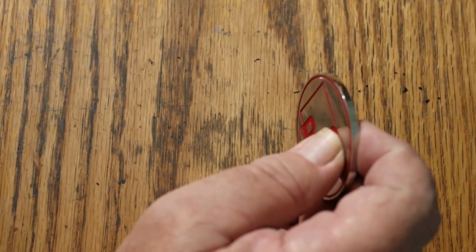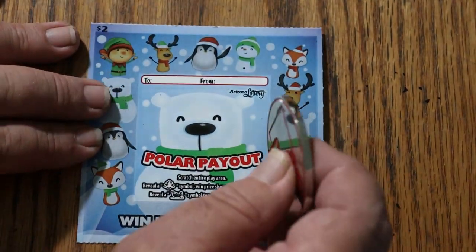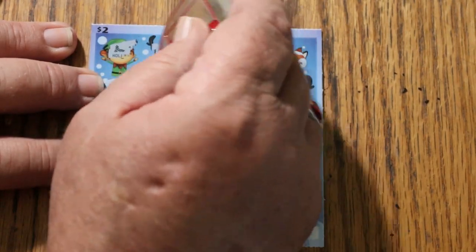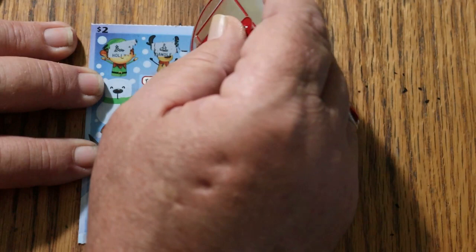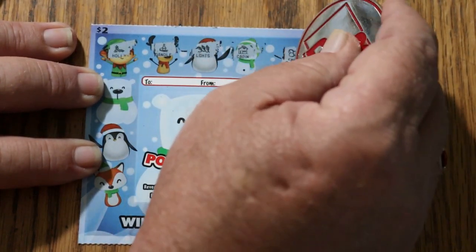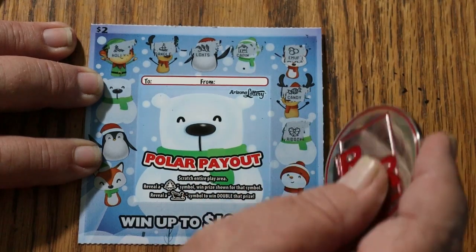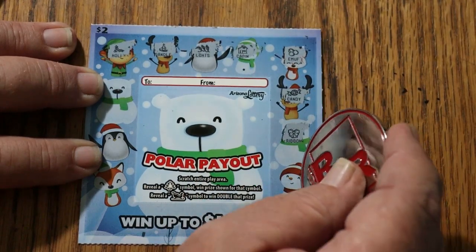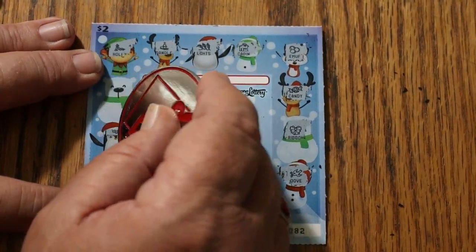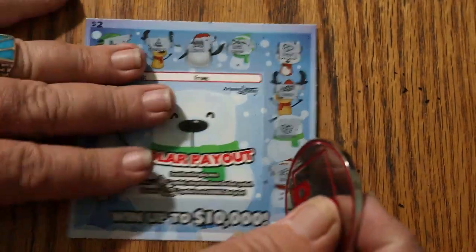Last of these tickets now. Scratching: holly, candle, lights, cabin, earmuffs, candy, ribbons, dove, card, snowflake, and fire. So all five of these Polar Payout tickets were no good.